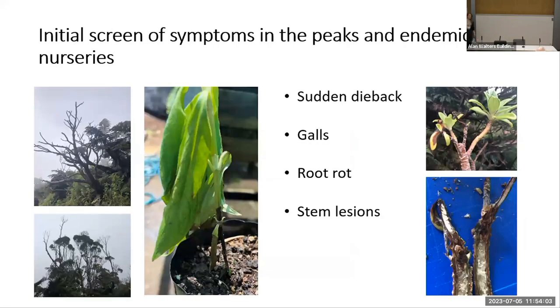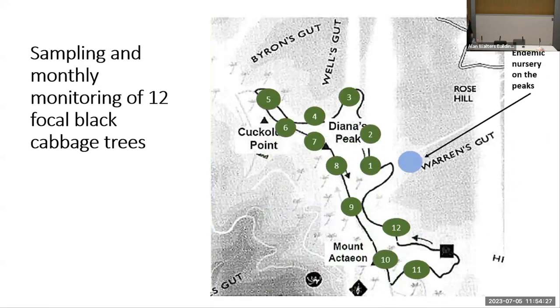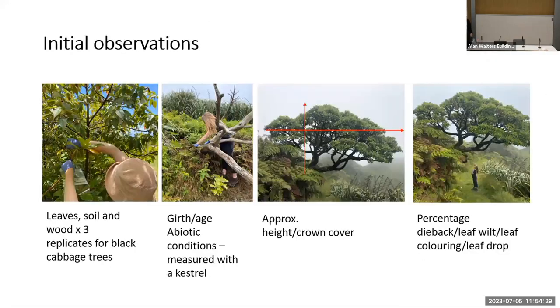From an initial screen of the symptoms, we can see the predominant symptoms are crown dieback, root rot, and stem lesions. These symptoms are seen not only in the peaks on the endemic trees but also in the endemic nurseries where saplings are grown. The sampling methodology and monitoring program is in place for 12 Black Cabbage trees distributed along the peaks.